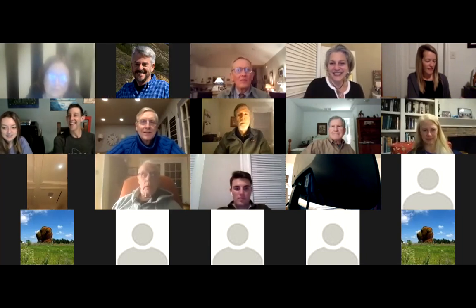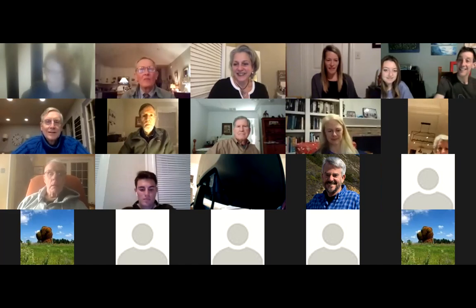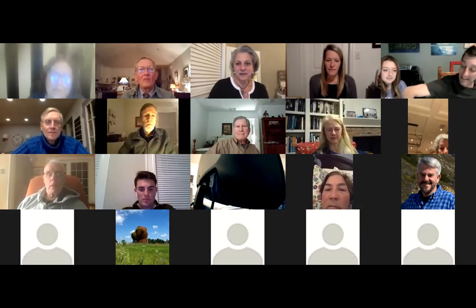For those of you who don't know me, my name is Jen Bradley. I'm the Director of Reunions at Mercersburg. I graduated in 1999. And I want to welcome you all here tonight. We have nearly 100 members of our community who signed up to be here, from the classes of 1945 to 2018 — alumni, current parents, faculty. So it's a wonderful group, and thank you.